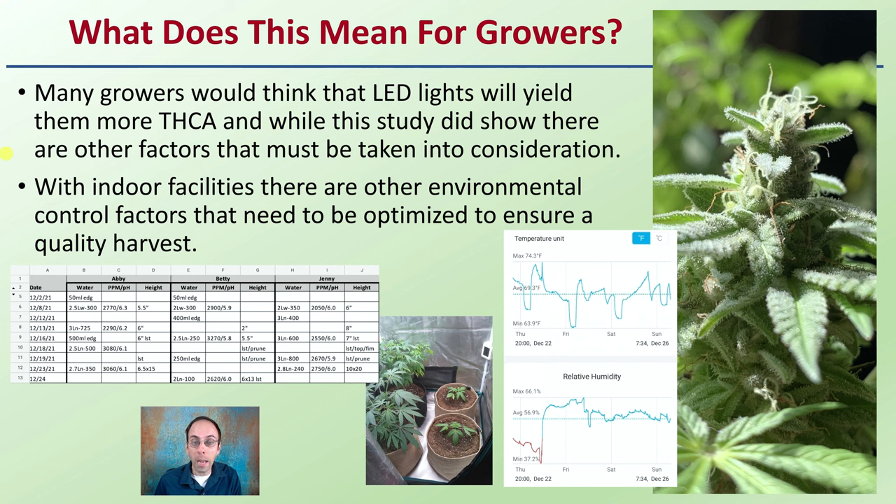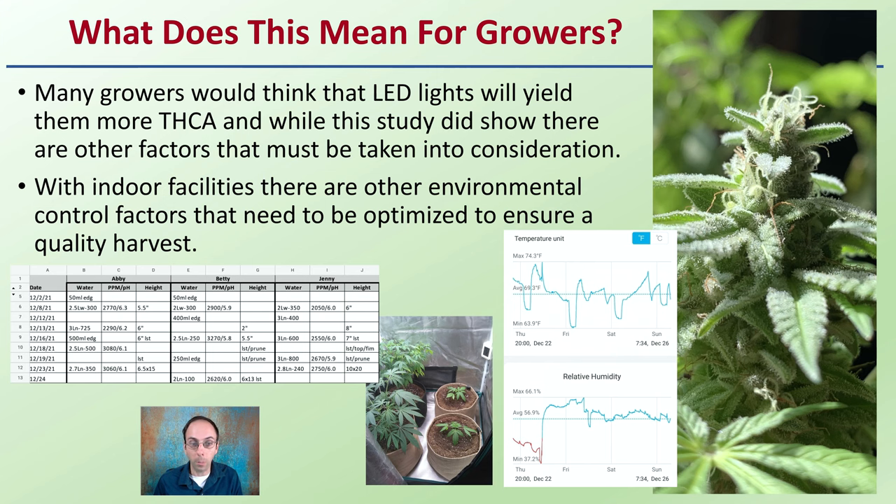With indoor facilities, other environmental control factors need to be optimized to ensure a quality harvest: temperature, humidity, regulating that temperature and keeping it within tight ranges, the intensity of the light, and the area the light covers. So don't think that LED lights are going to be your only way to get high THCA levels. To break the 30% or even 35% total THC theoretical barrier, one does not need LED lights — this can be done with high-pressure sodium lights used during flowering. LED lighting can help, but all factors must be taken into consideration, especially coverage area, related PAR readings, feeding schedules, and stresses to the cannabis plant.